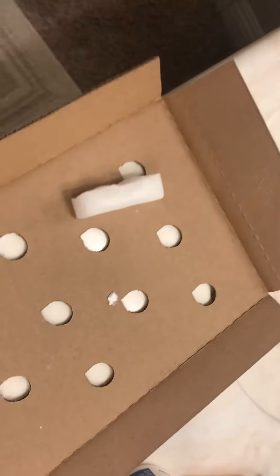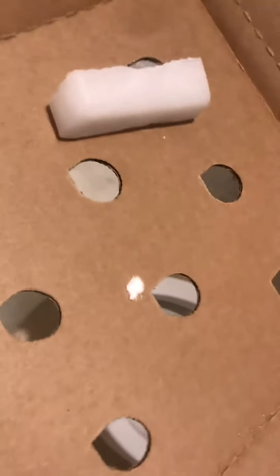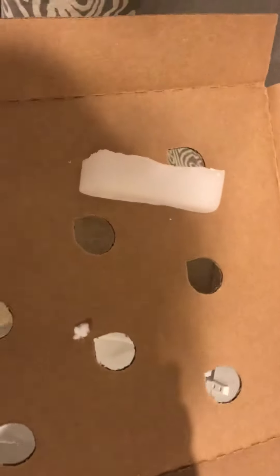I just ordered some steak and it came in dry ice, so I got this dry ice here. I thought, well, what can I do with it? Here's one of those dumb YouTube videos that people do, mostly teenagers, but hey, I'm a big kid at heart. So let's put the dry ice in the toilet and see what happens to it. Here it goes.